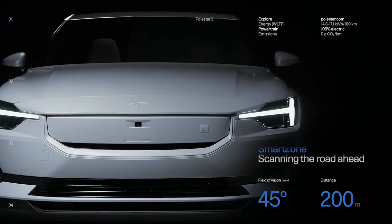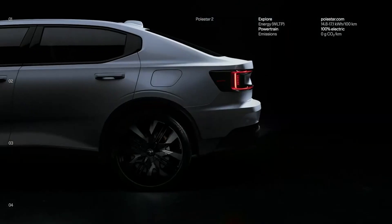Polestar 2. The Polestar brand belongs to the Swedish manufacturer Volvo, which focuses heavily on sustainability.